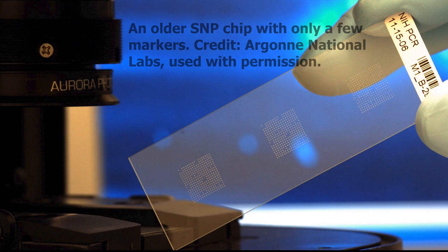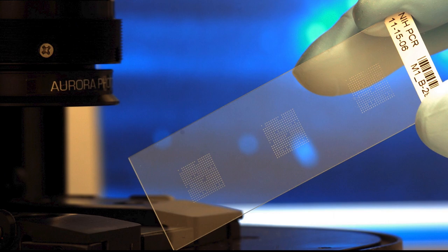They take your DNA, chop it up, and label the pieces with a fluorescent marker. Then they wash your DNA across the slide, and because of the way DNA works, when two DNA sequences match they line up and stick to each other. If you carry the marker on the slide, your piece of DNA will stick there. They take a picture, scan it with a computer, and can tell which letters you carry — looking at hundreds of thousands of letters in your genome.